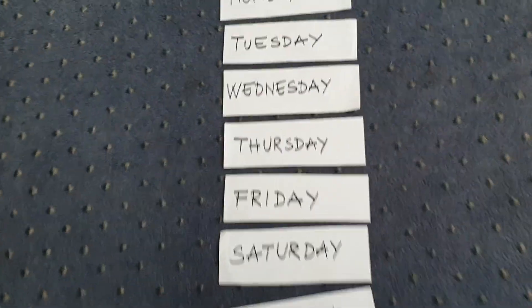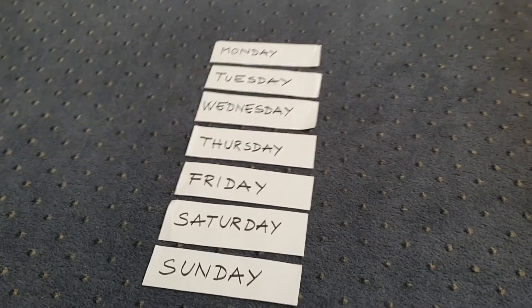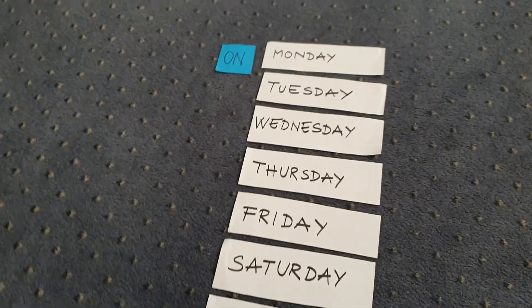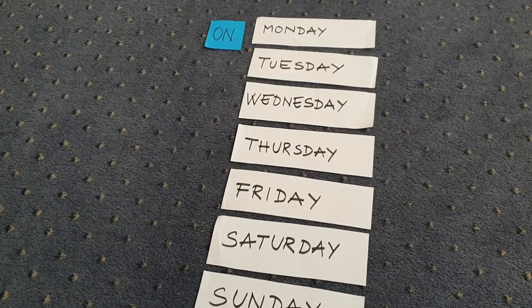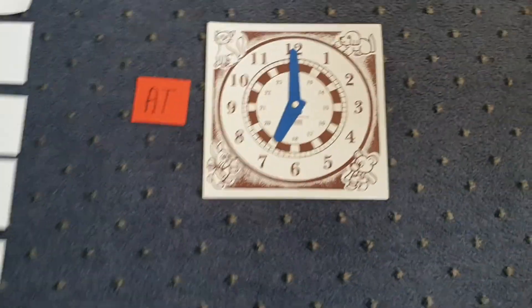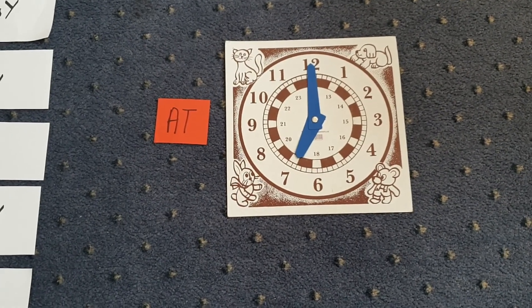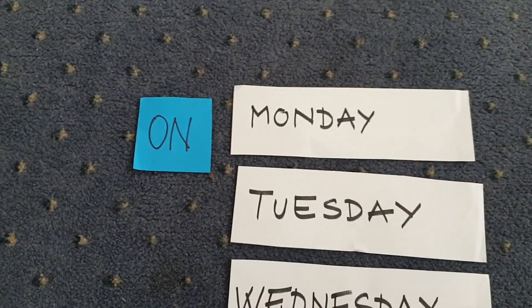Když budeme hovořit o něčem, že děláme nebo provozujeme třeba v pondělí, tak musíme použít předložku on. For example, I go to school at seven o'clock on Monday. Naopak, když se budeme bavit o konkrétním čase, musíme říct čas s předložkou at. For example, I have breakfast at seven o'clock. At seven o'clock. I go to school on Monday.